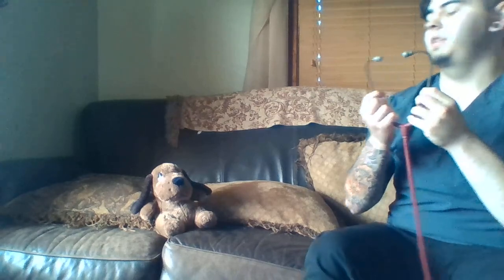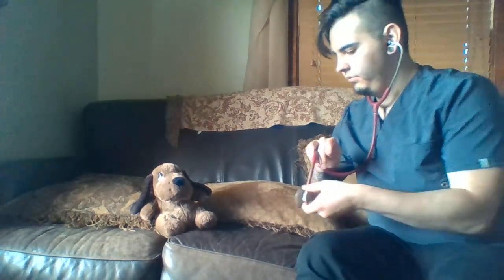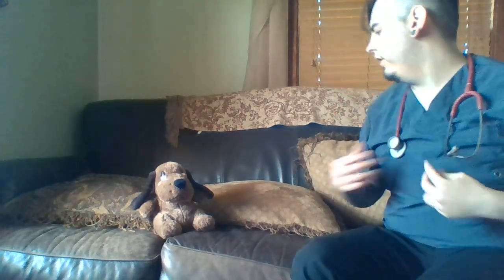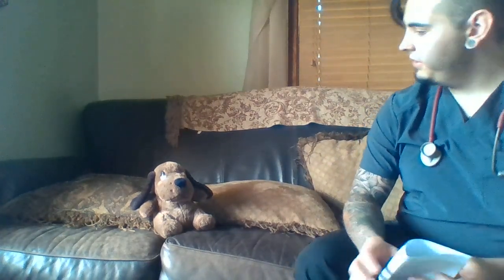That one is short-acting, so you use it as needed, and it'll last about four to six hours. Now we'll check your breath sounds real quick — sit forward, nice big deep breath. We'll also get your pulse and oxygen levels again. Looks good. That's all I have for you — hope you have a great day!